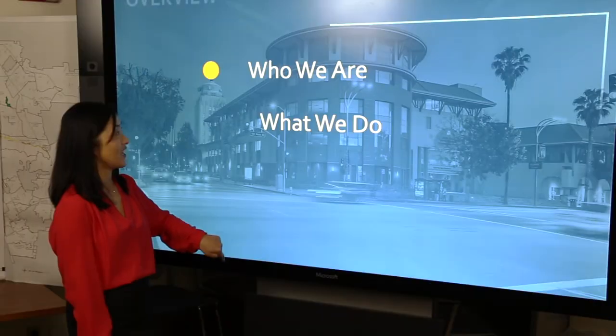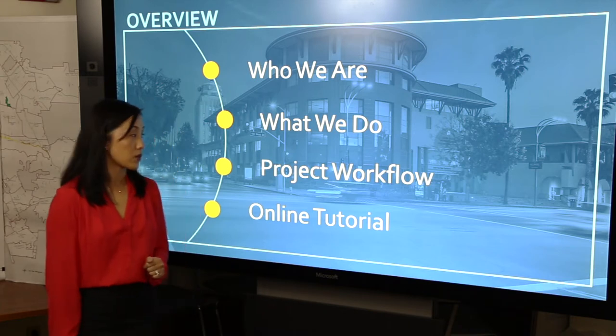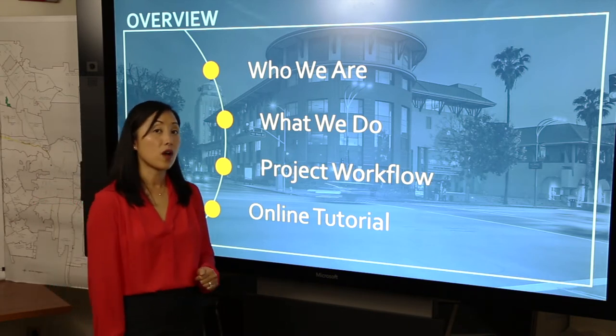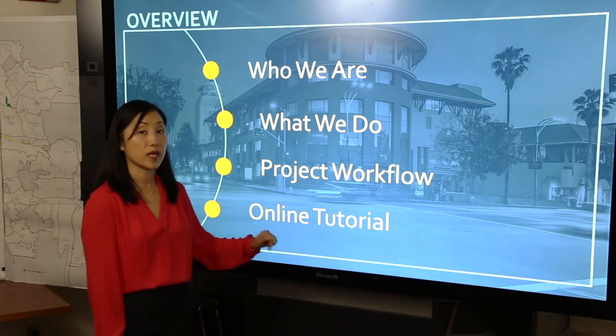Let's get started. We're going to talk about how the department is organized and who we are, what we do, we're going to talk about the typical project workflow, as well as give you an online tutorial to have the resources to participate in the project planning process.